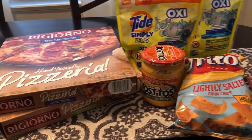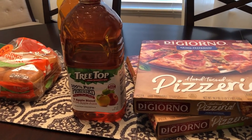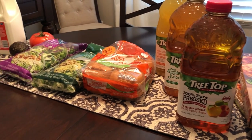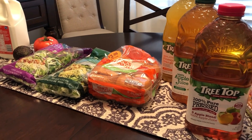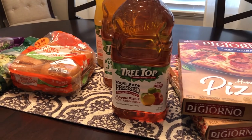Anyway, this is all I picked up for the haul. Like I said, really not trying to go crazy because we are trying to use what we already have on hand. I hope you guys enjoyed this video — if you did, please give us a thumbs up, and if you haven't subscribed I hope you will. We'll see you guys next time!